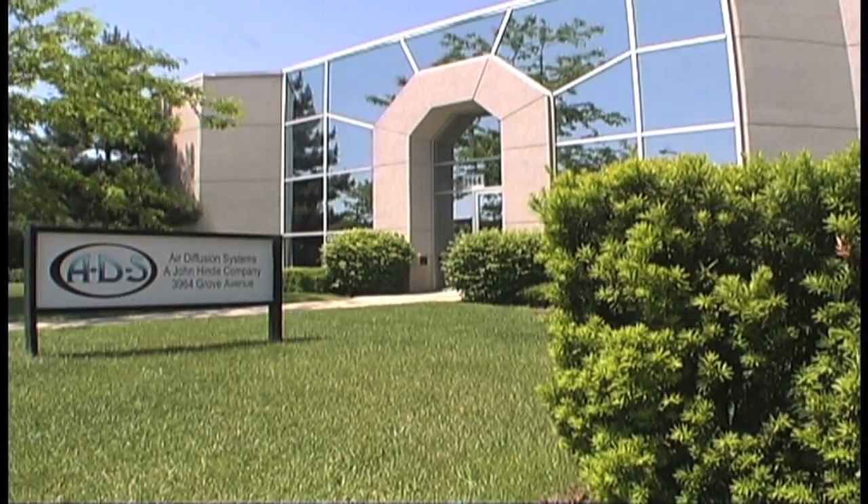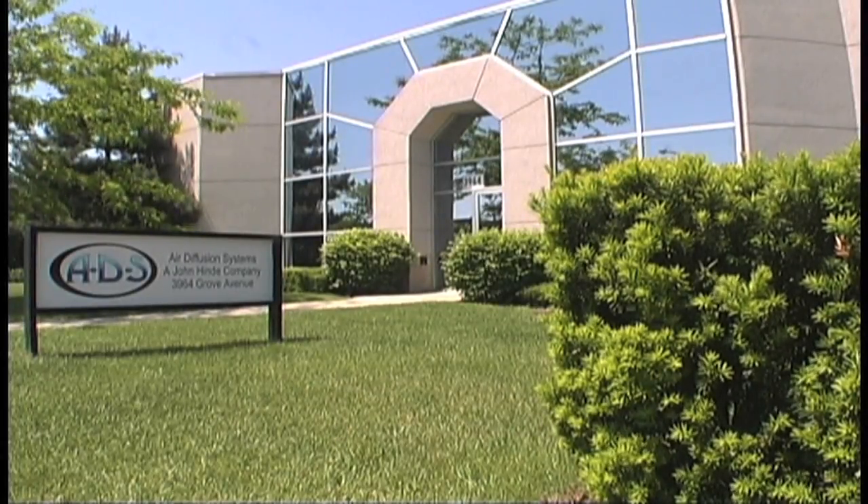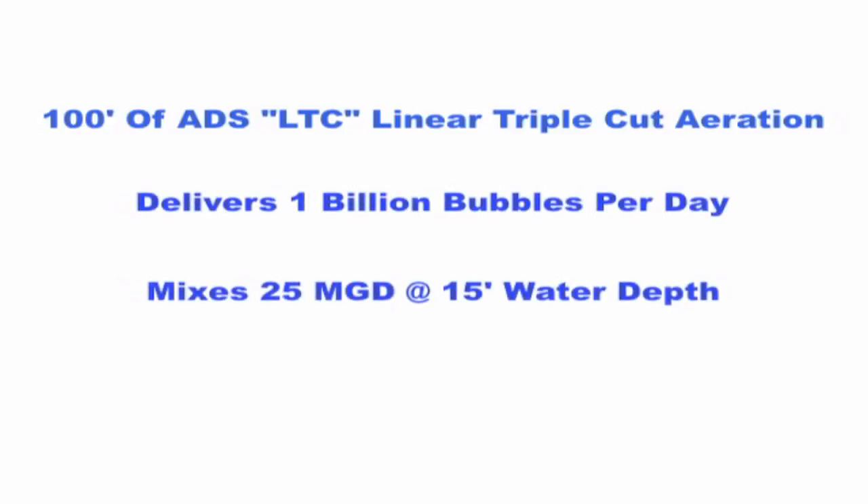For the past 50 years, Air Diffusion Systems has specialized in the natural and biological treatment of water and wastewater using bottom-laid fine bubble aeration. ADS aeration offers the following advantages compared with other types of aerators: 100 feet of ADS linear triple-cut aeration delivers 1 billion bubbles daily, mixing 25 million gallons per day at 15 feet of water depth.